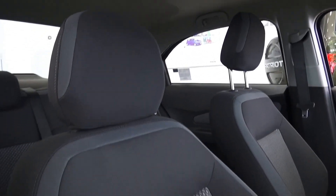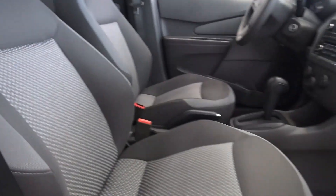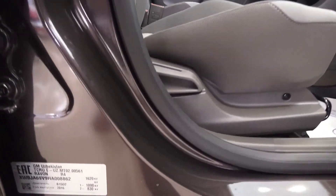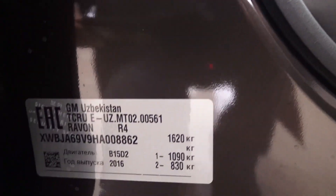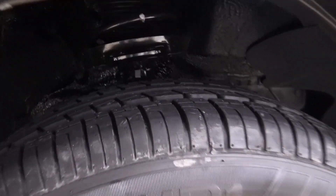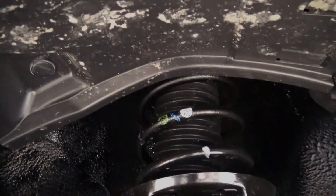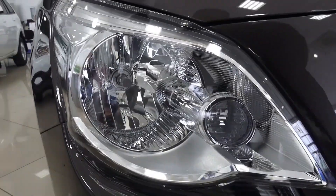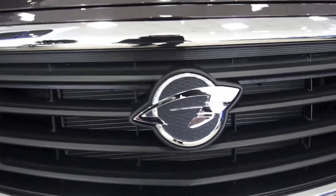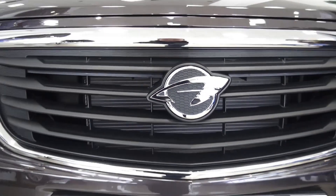This car comes equipped with power steering and a tilt-adjustable steering wheel. Halogen headlamps — so you have no issue seeing your way. Chrome grille. Not bad.